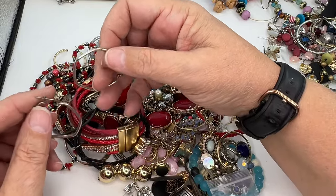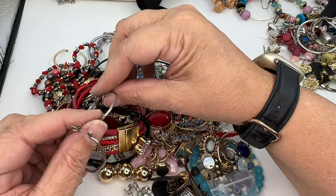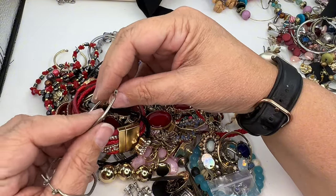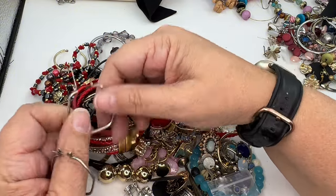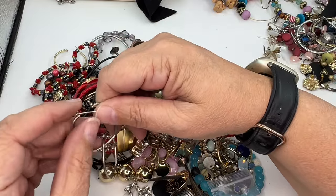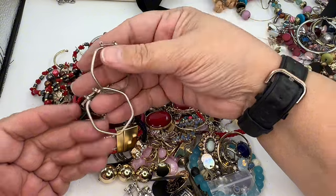Got a pair of matched-up earrings. These are kind of looking like 925 silver, so I'm going to put them in the pile of stuff that I need to test. I like them — what are they, hexagon shape? Those are hexagons.